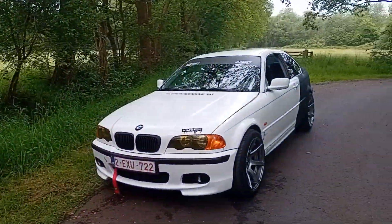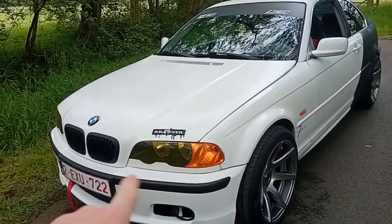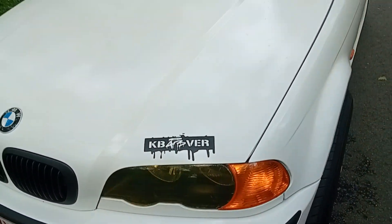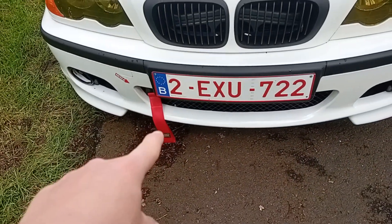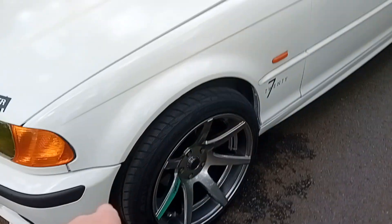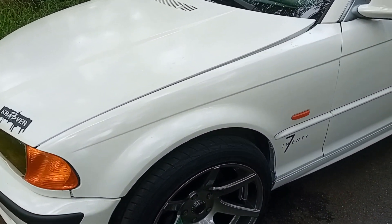So here it is. You can see it's white with the M bumper. It has the yellow tinted headlights, some black grills, and a tow hook. It is on stock height — I need to lower it, but that will be for later.